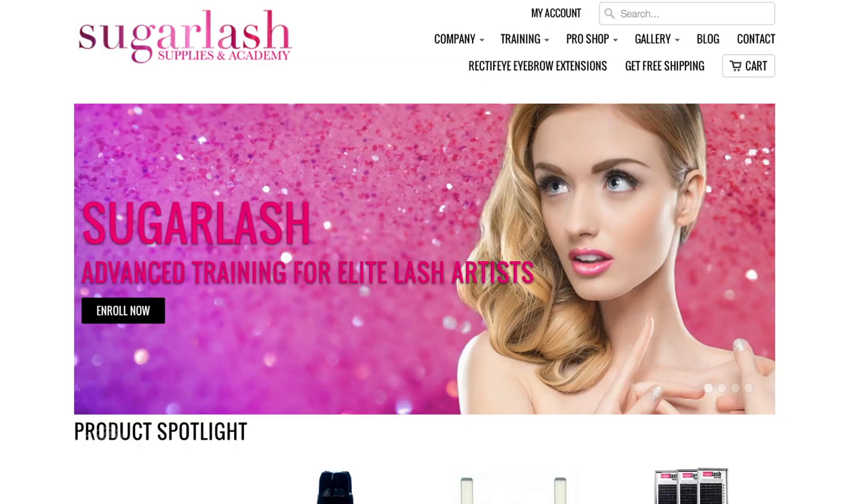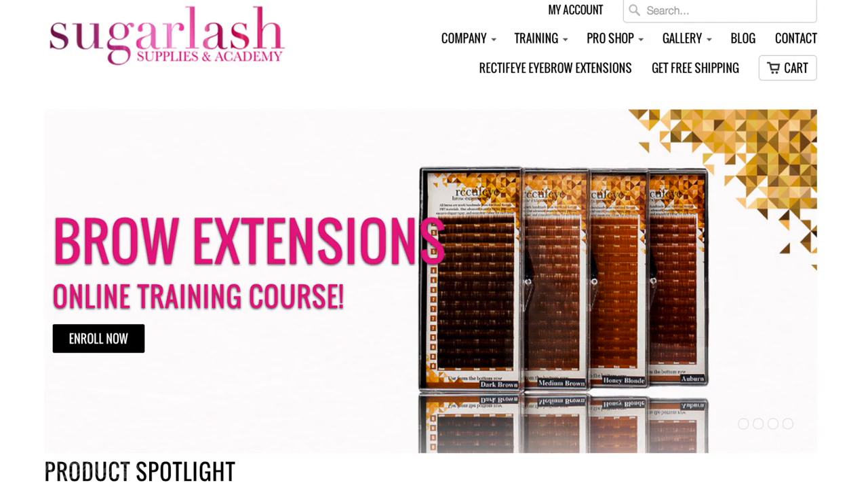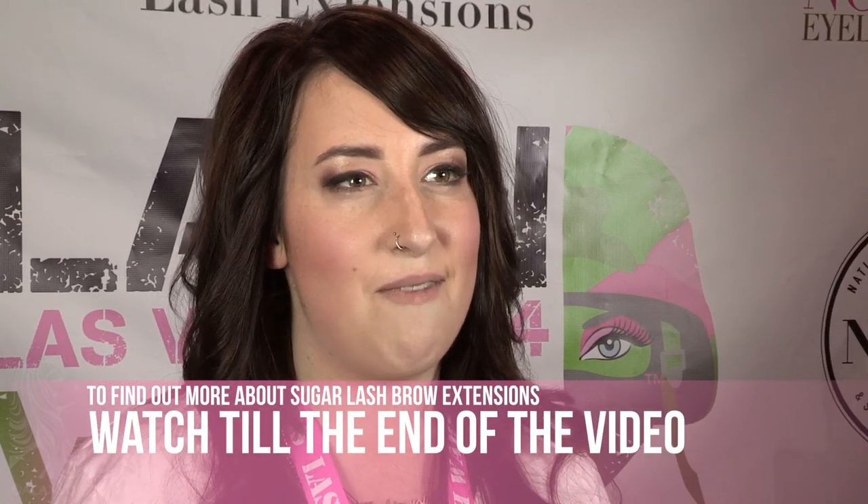We have all of our lash supplies: lash extensions, adhesives, tweezers, sanitation, safety, set up — basically anything that you would possibly need. We have a new color line of lashes coming out called our Eye Light. It's like a highlight for the lashes — the Eye Light line — so some colored lashes in volume and classic. And then we have our Rectify brow extensions, which is our newest thing. We have online training for that, products and all that kind of stuff. And then we're growing from there.